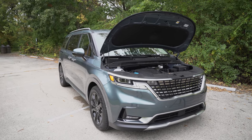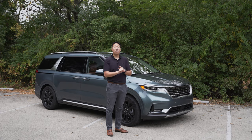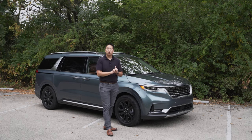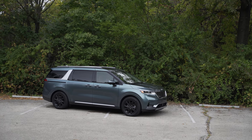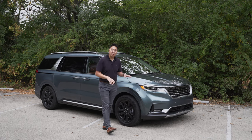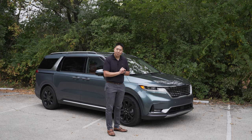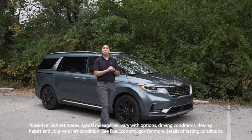In terms of the powertrain, the Carnival comes with a 3.5-liter V6 making 290 horsepower and 262 pound-feet of torque — that is best-in-class power — mated to an 8-speed automatic transmission and front-wheel drive only. That exposes one little drawback: there is no all-wheel drive available and no hybrid powertrain currently offered, and some competitors do have both of those. That said, 0-60 in 7.4 seconds and 0.87 Gs on a skid pad, which is a lot better than I expected. Fuel economy ratings are 19 city, 26 highway, and 22 combined.